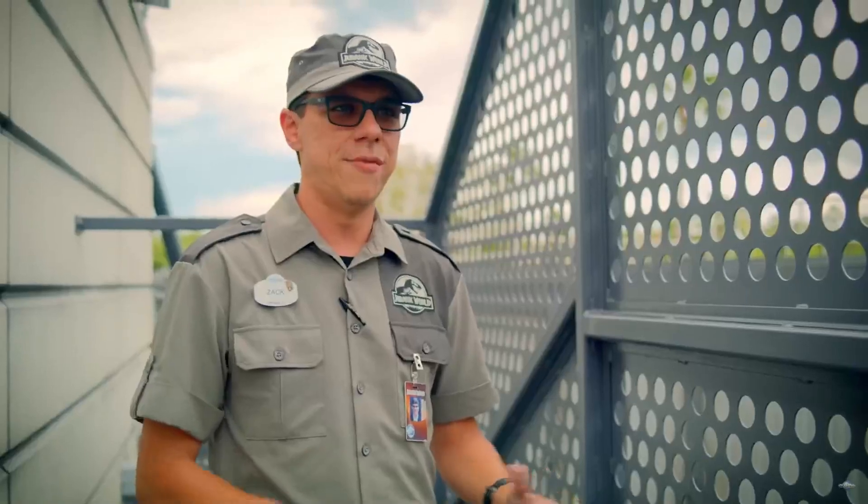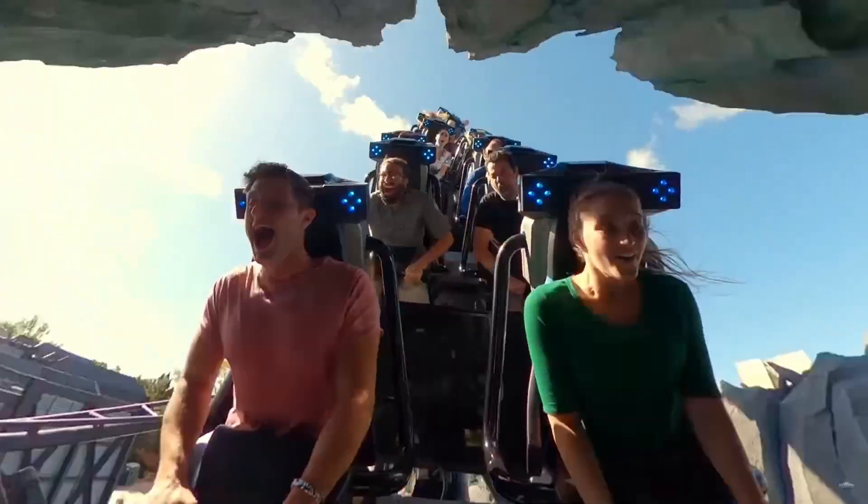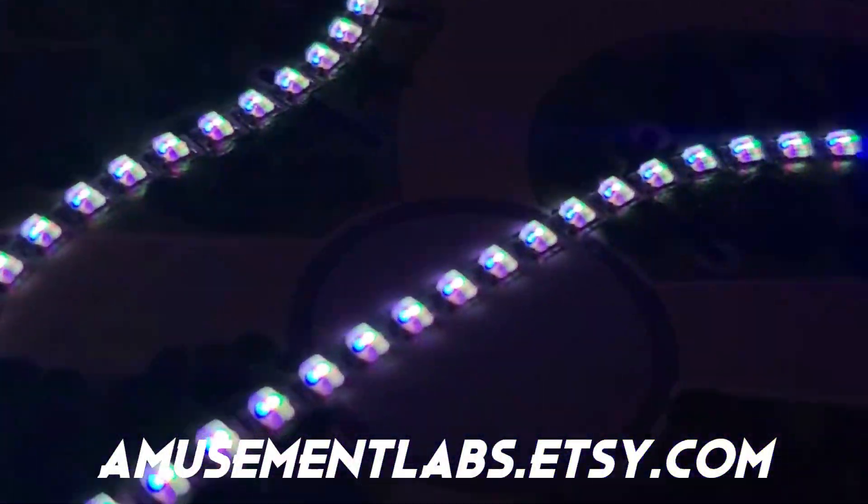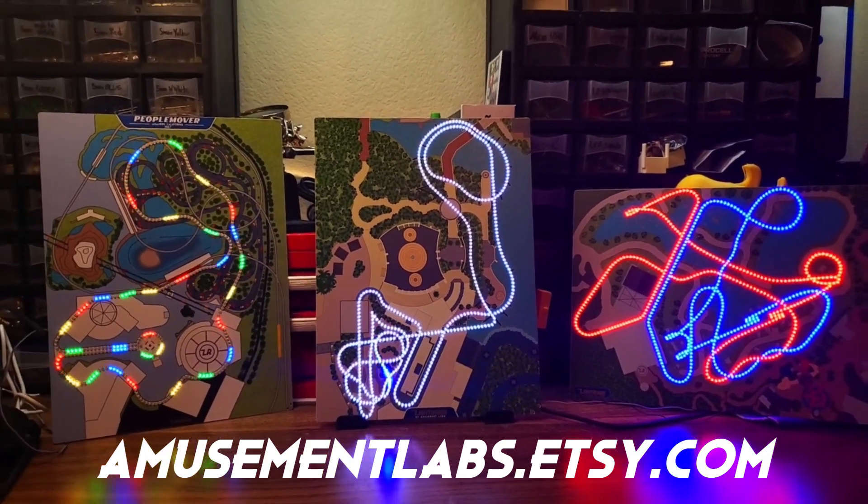Velocicoaster — a coaster with new-age technology and a world-class layout — you'll love to bring home with our LightRides LED displays available at amusementlabs.etsy.com. Each board helps support the channel and bring you more videos like this.